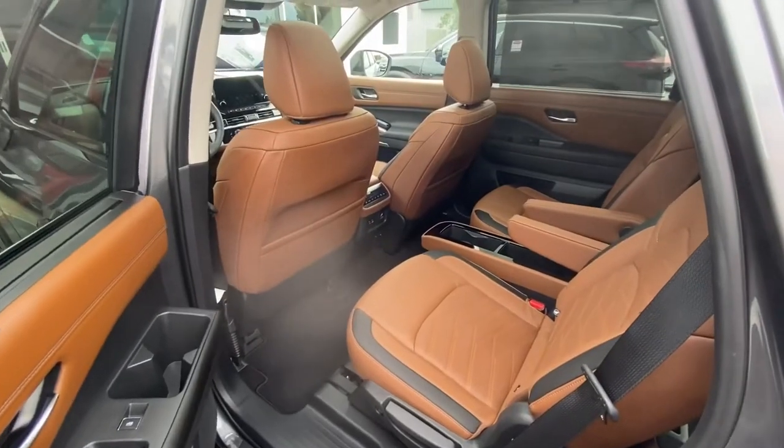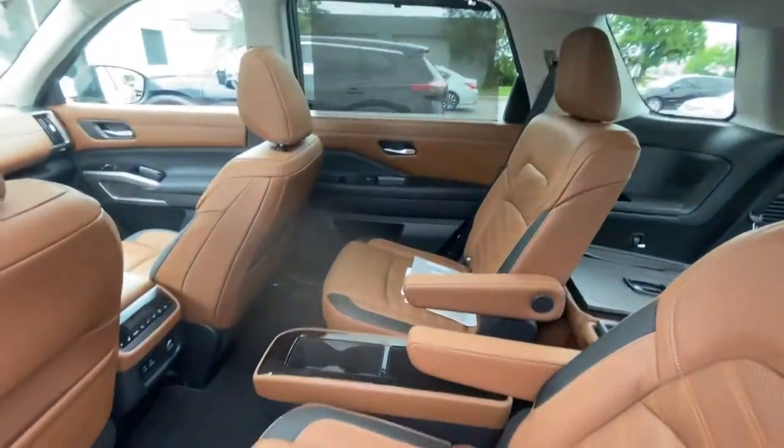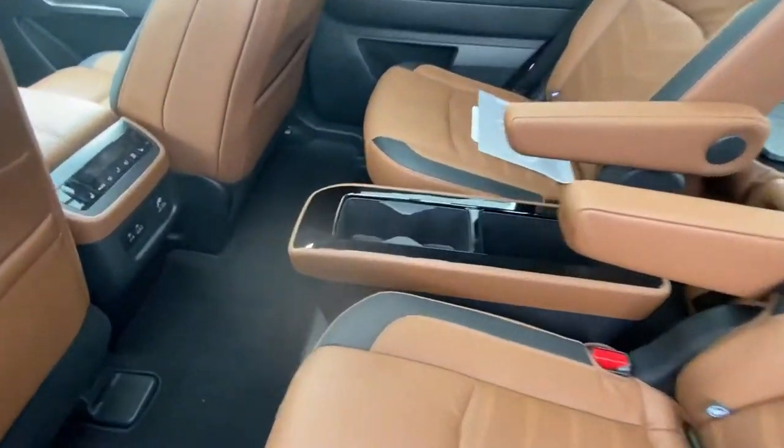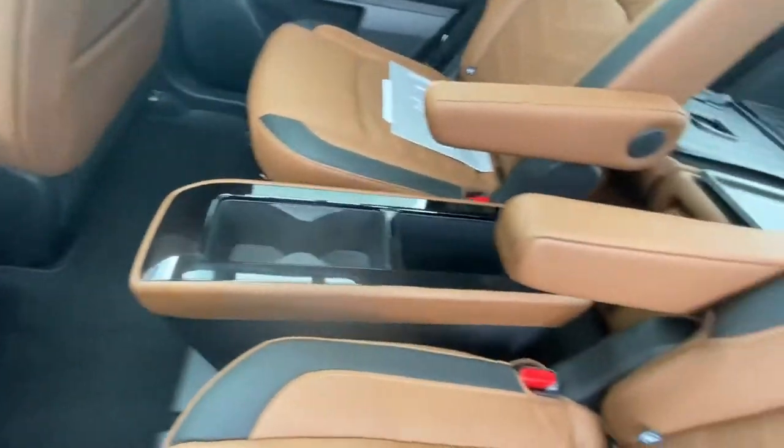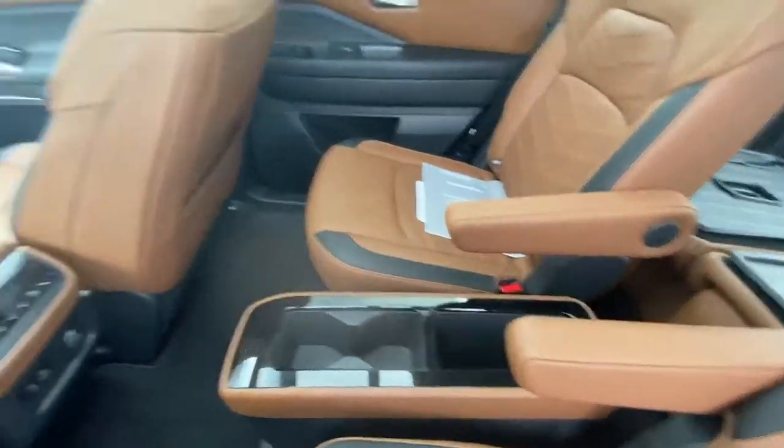The first thing I noticed coming into the back seat — captain's chairs and a removable storage bin right here, so you can hop in pretty easily. I love the captain's chairs.